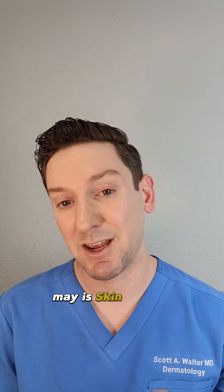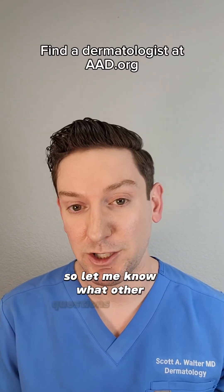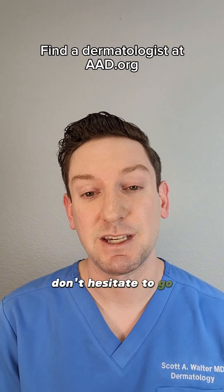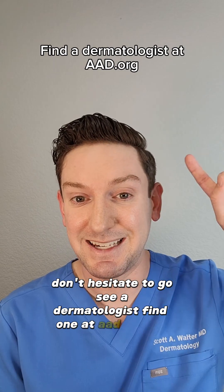Hopefully that was helpful. May is Skin Cancer Awareness Month, so let me know what other questions you have about skin cancer below. And if you're suspicious of a lesion, don't hesitate to go see a dermatologist — find one at aad.org.